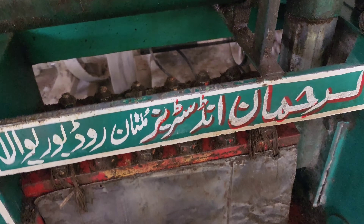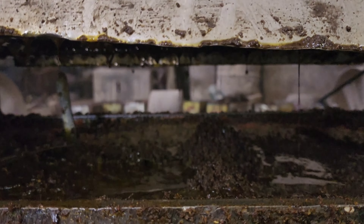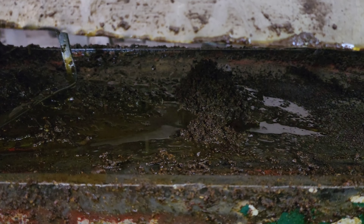گندم اور چاول کی آٹا چکی ہمارے گھر پہ ہے، وہ ایک چھوٹی سی چکی ہے۔ اس سے ہم گندم اور چاول کے دانوں کی پیسائی بھی کرتے ہیں۔ تین سے چار لوگ اس فیکٹری کے اندر کام کرتے ہیں۔